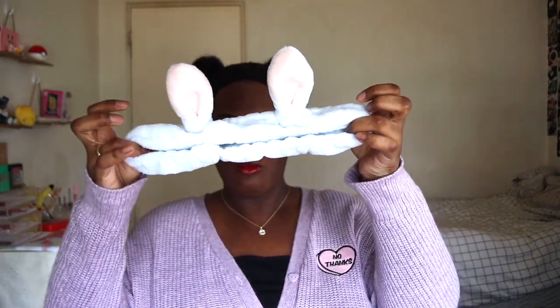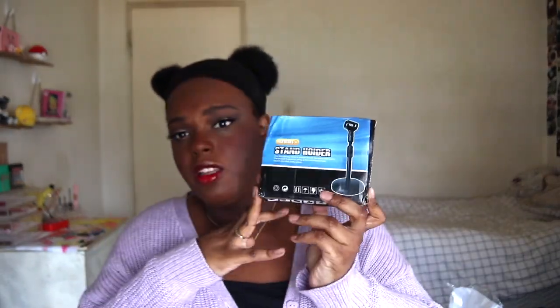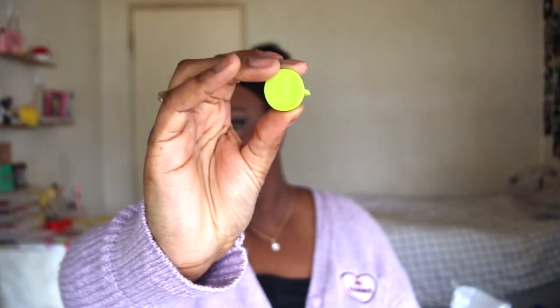Next up, I picked up this phone stand holder. These are great if you're filming videos or TikToks, or if you're on FaceTime and you're too lazy to hold your phone — I recommend getting a phone stand holder. Next up I picked up these bunny cable holders. They come with a little piece of adhesive and you stick it right here so your charger doesn't slip at night like mine used to.